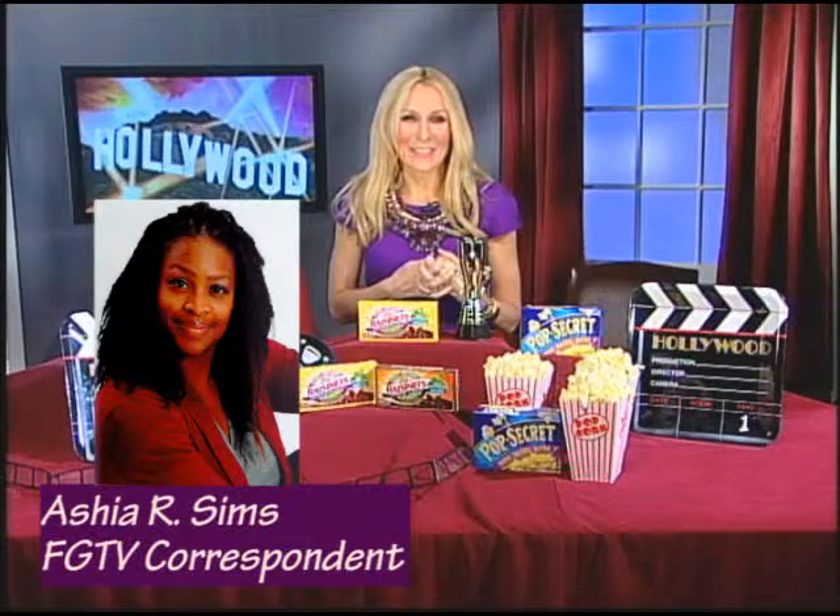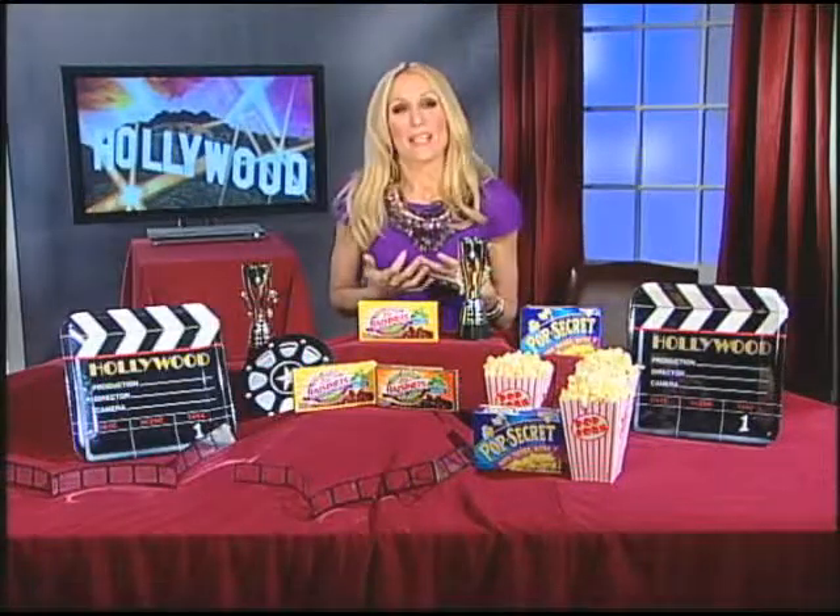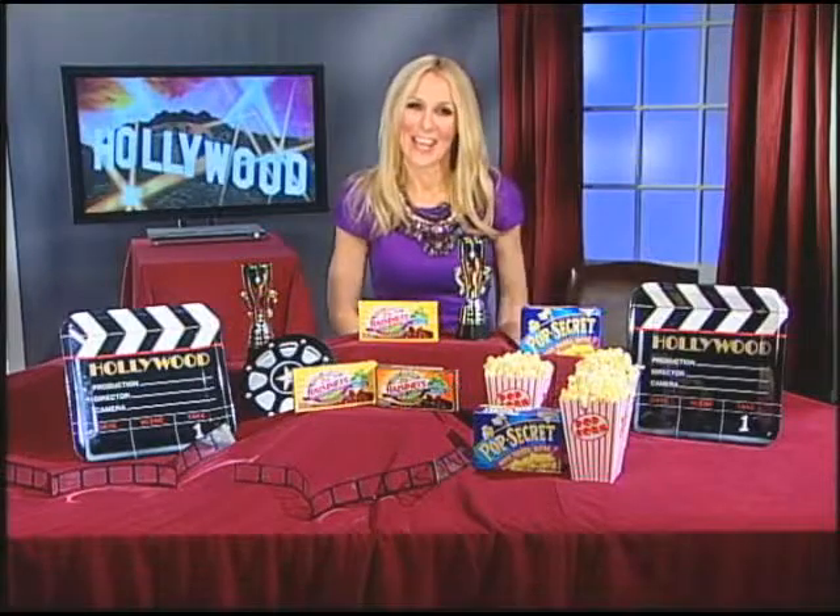That is an awesome idea — it makes it a party and a whole Oscar experience, you feel like you were there. We've got lots more great tips at newstokno.com — that's with the number two — for all your Oscar party needs.